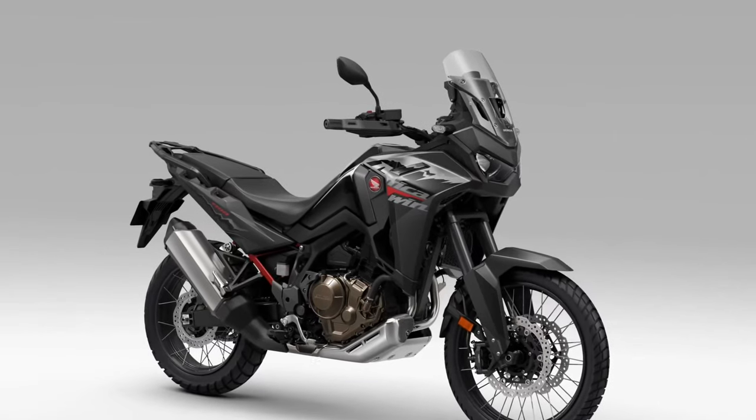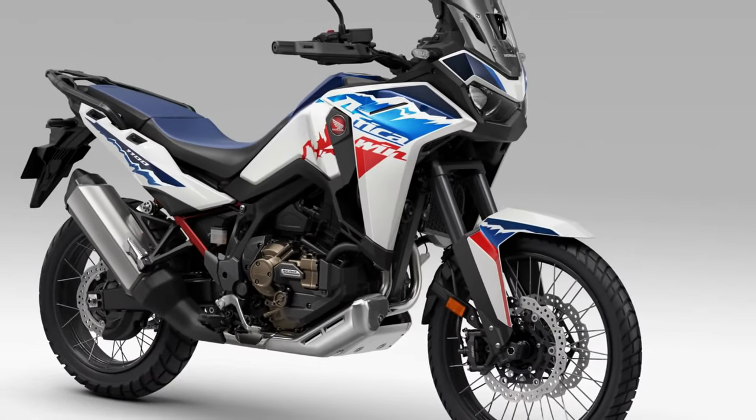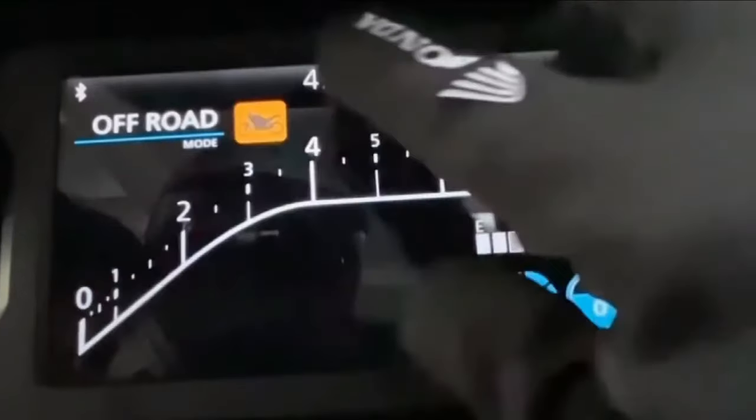Adventure Features. From rugged skid plates to integrated luggage racks, the Africa Twin comes equipped with a host of adventure-focused features, allowing riders to customize their bike for extended off-road excursions.